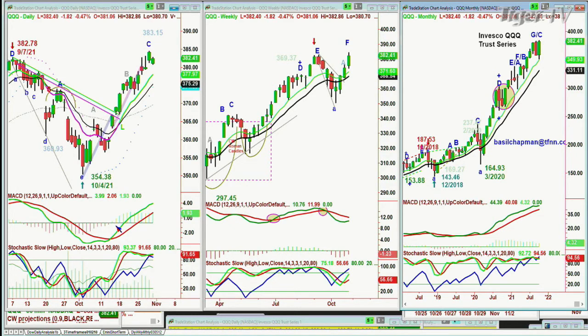It happens, but so rarely. It usually goes to at least a D. There's a peak D at 382.78 on September 7th in the QQQ NDX 100 trading vehicle. And it slumped 40 points to 354 — I would say that's quite a pullback. And now it's come back in a V-shaped pattern.